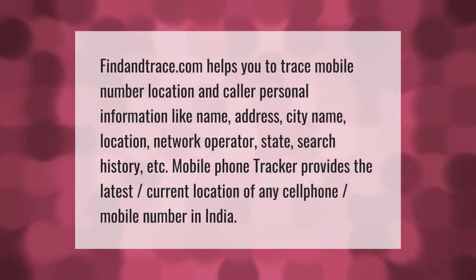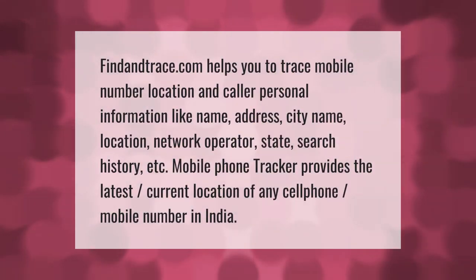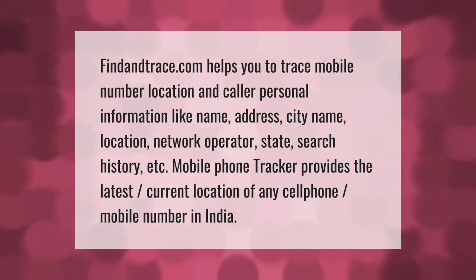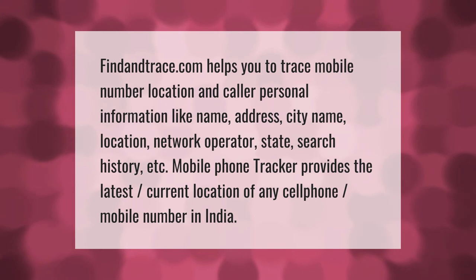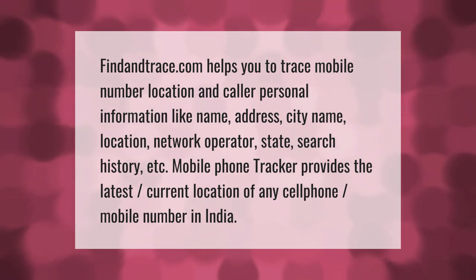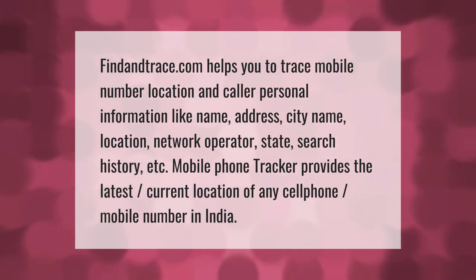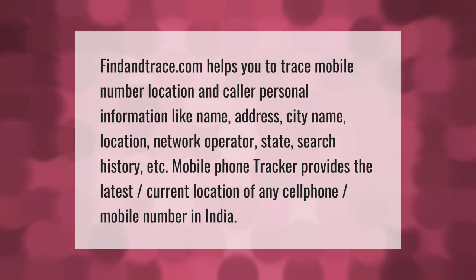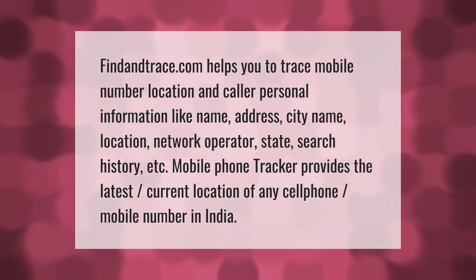Find and Trace .com helps you trace a mobile number's location and caller personal information such as name, address, city, location, network operator, state, and search history. Mobile Phone Tracker provides the latest current location of any cell phone or mobile number in India.